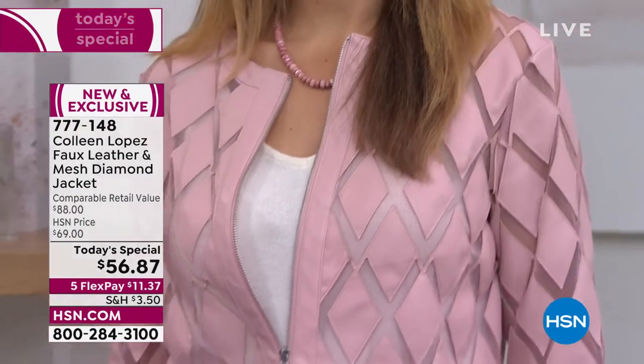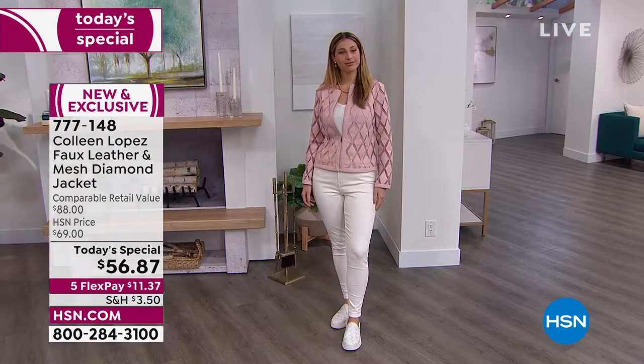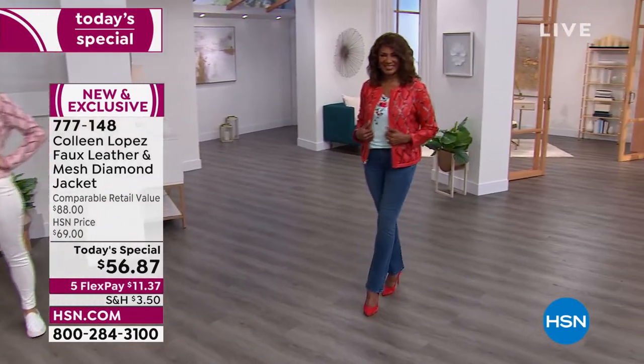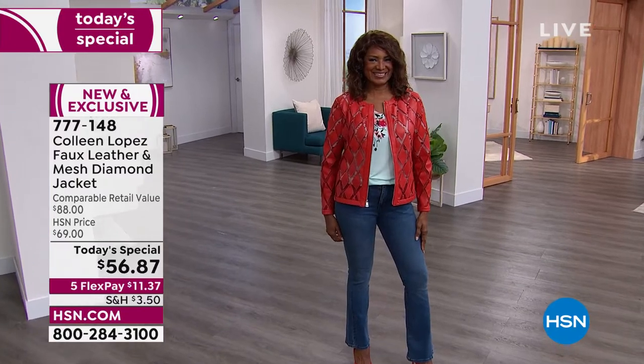Erin is looking stunning in the pale mauve — she looks like a vision. She's got that nice tonal white underneath, which is really making the diamond mesh pattern pop. And then Miss Inge is joining us in the rich red. You look so rich — you are on fire.